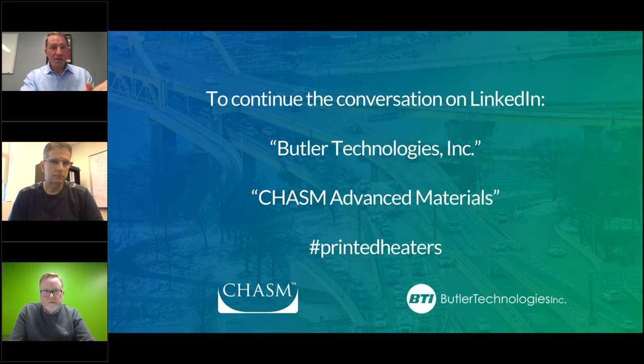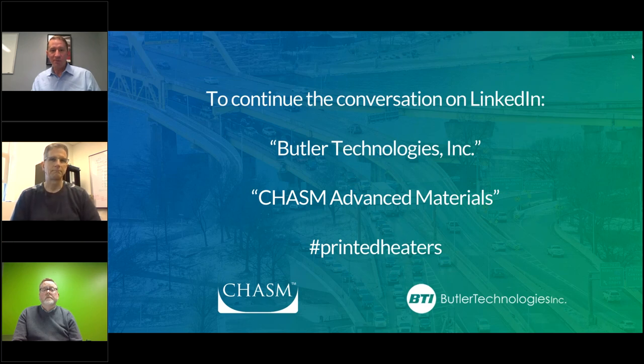I want to wrap up and thank everyone for attending. We appreciate you coming out. If you have any questions that we didn't get to today, we will get back to you and answer them. In the meantime, continue the conversation on LinkedIn with Butler Technologies Incorporated and Chasm Advanced Materials, and be sure to use the hashtag printed heaters. On behalf of myself, Chasm, and Butler Technologies, thank you for attending — have a great afternoon.